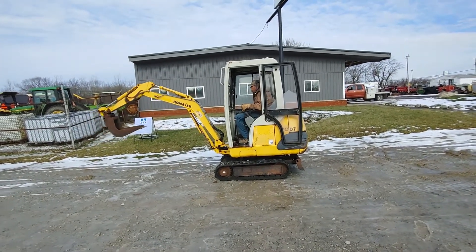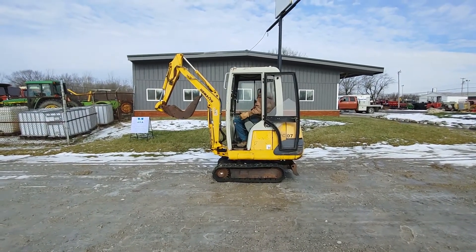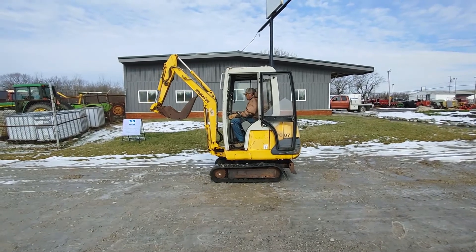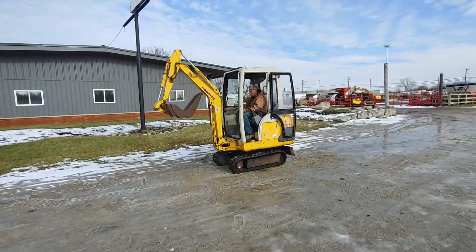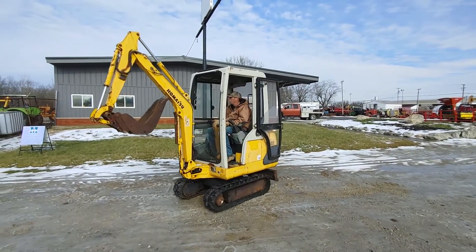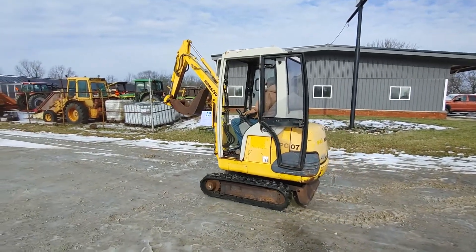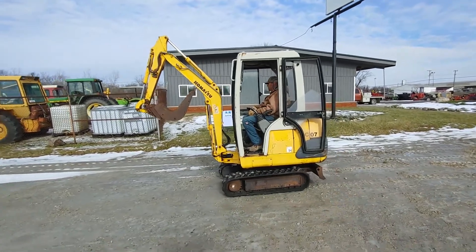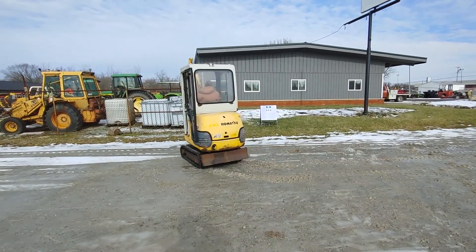Has decent tracks on it. He'll move it around here and show it to you. Steer is good. Again, Komatsu PC-07 mini excavator — sells absolute on auction time to the highest bidder.